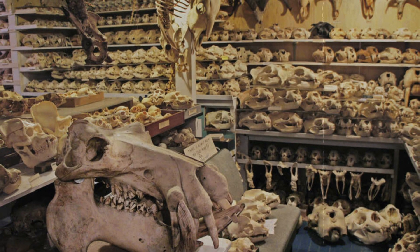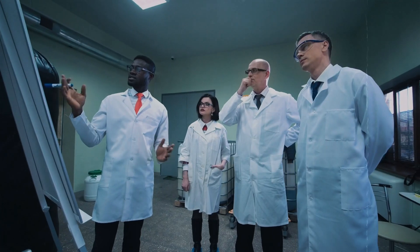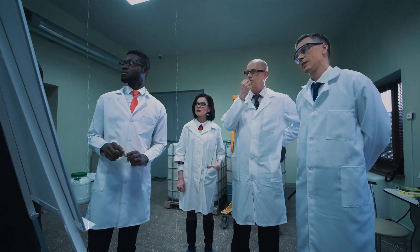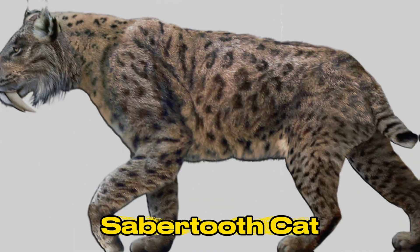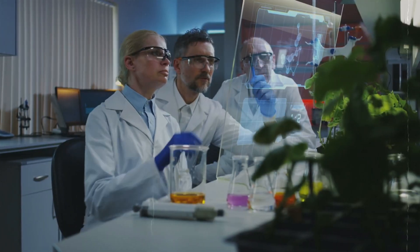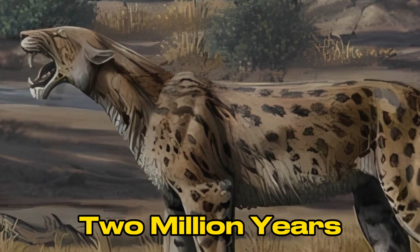This site has one of the world's biggest and best-preserved groups of saber-toothed bones. Scientists use information from the La Brea Tar Pits to piece together the natural history of the area, such as the past of the saber-toothed cat. Researchers now know that the first record of a saber-toothed cat was found 2 million years ago.